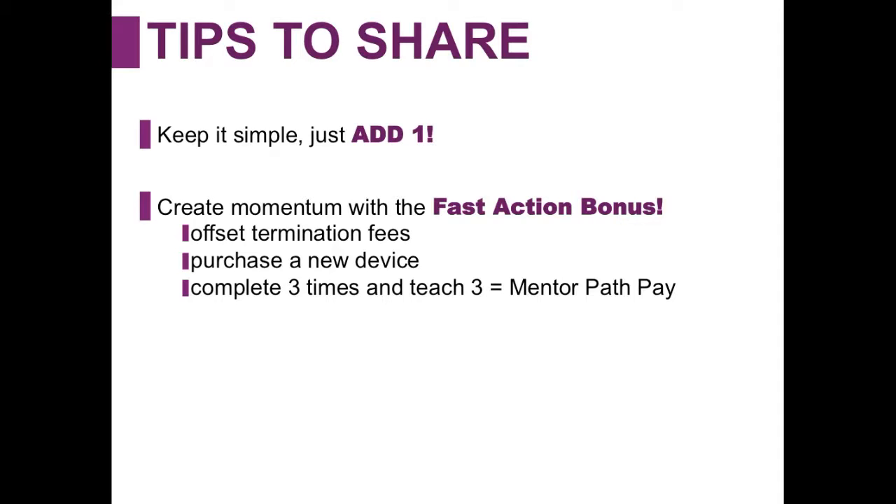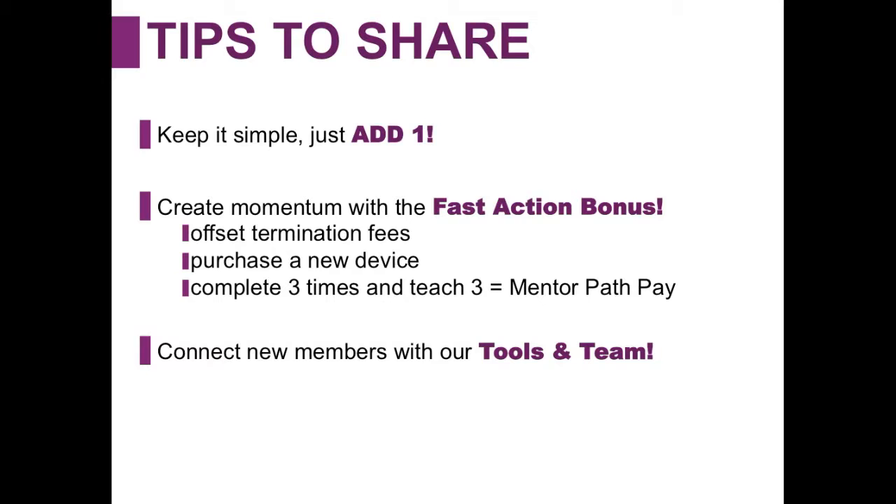The fast action bonus can also be used to scale our compensation rank plan. If someone went out and completed their fast action bonus three times — remember you can get a fast action bonus three times in your first three months — you can earn a total of $450. And if you did that and taught three people how to do that, you'd actually be earning mentor path pay and earning $635 per month, and the organization would continue to grow. Last thing is to connect new members with all of our tools and team resources. We have support.solovey.com, accessible through my.solovey, where any question you have can be answered — from compensation to mobile service, international calling plans, anything Solovey does.